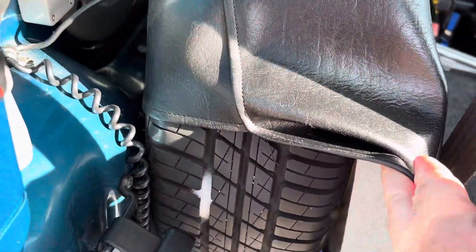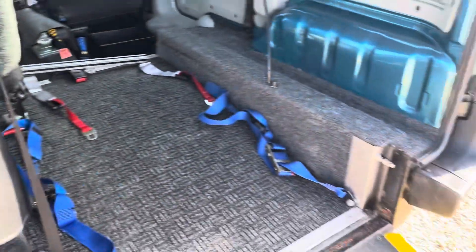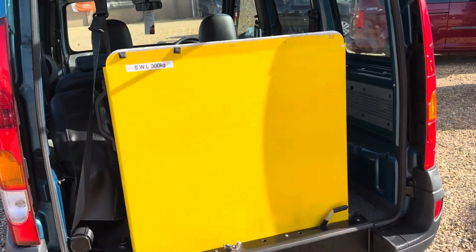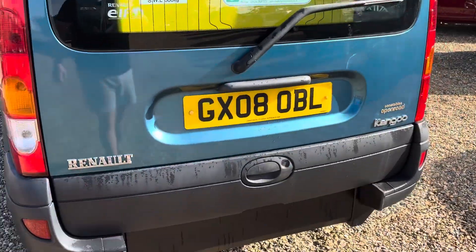Spare wheel as well — we've got what looks like a pretty new tyre. That just pushes back into place. Nice light tailgate.